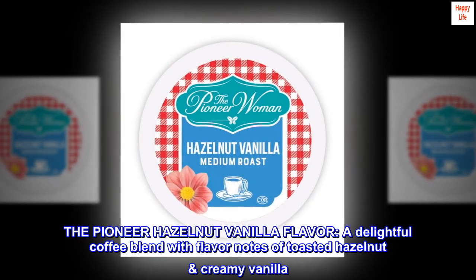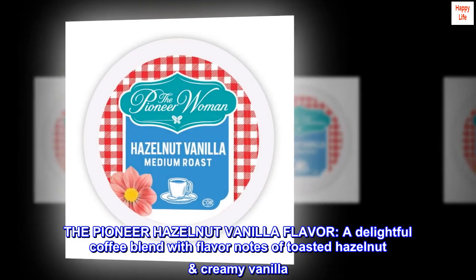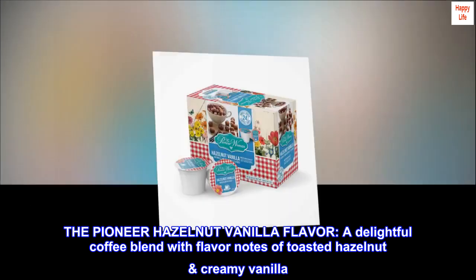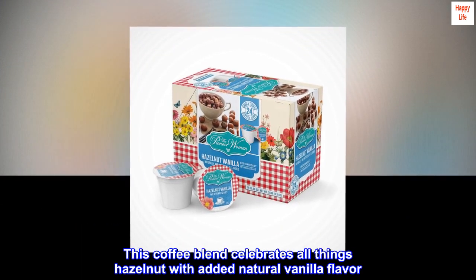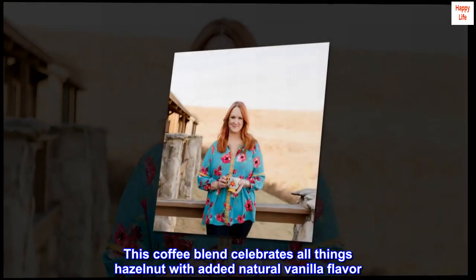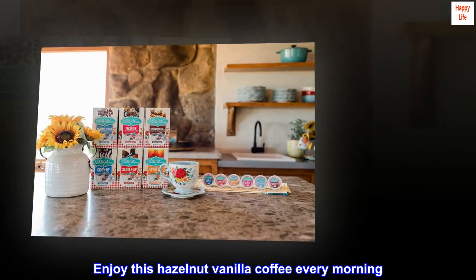The Pioneer Hazelnut Vanilla Flavor — a delightful coffee blend with flavor notes of toasted hazelnut and creamy vanilla. This coffee blend celebrates all things hazelnut with added natural vanilla flavor. Enjoy this hazelnut vanilla coffee every morning.